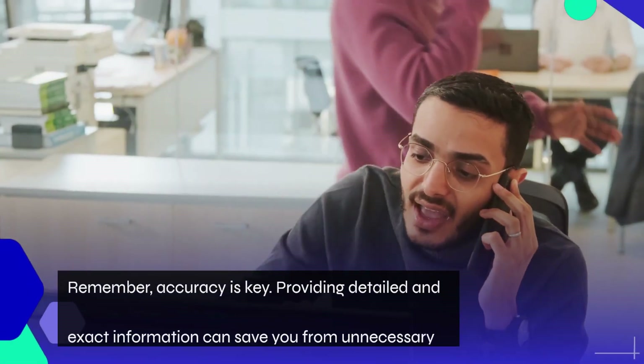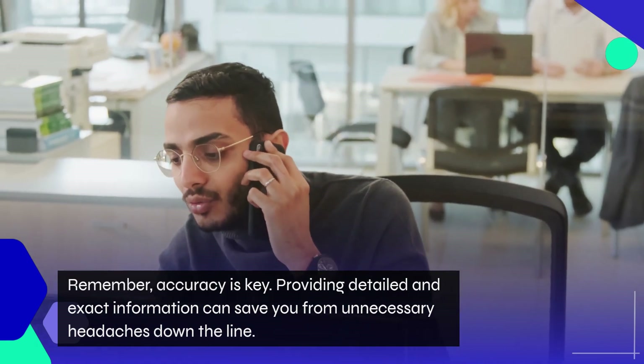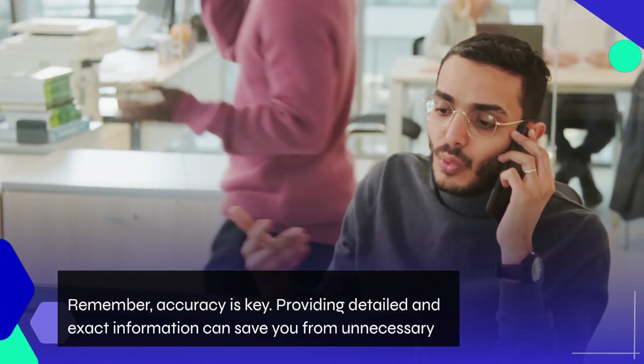Remember, accuracy is key. Providing detailed and exact information can save you from unnecessary headaches down the line.